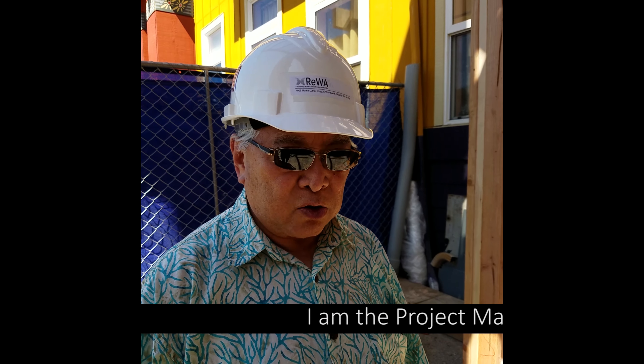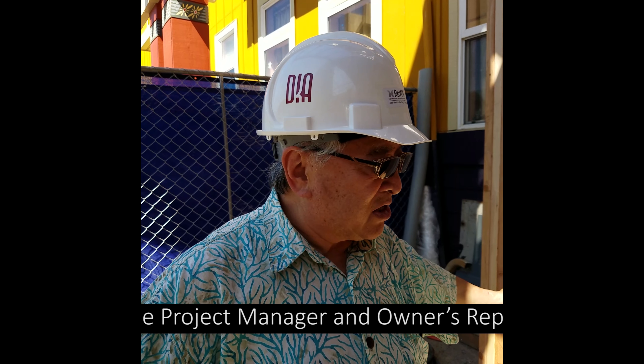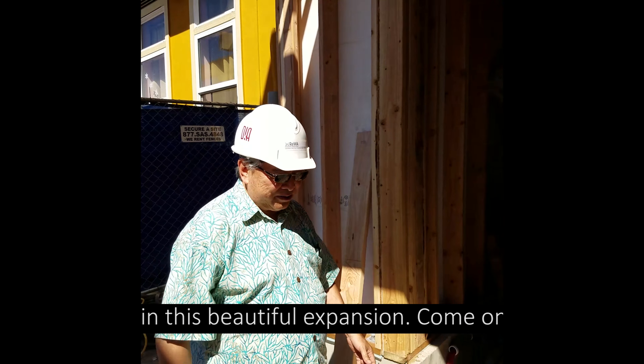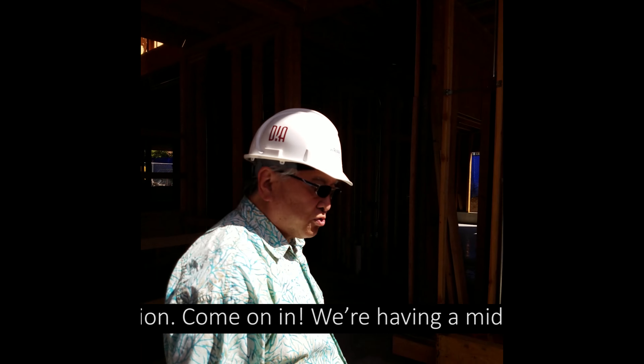I am the project manager and owner's rep for Rewa in this beautiful and exciting expansion project. Come on in, come join me. We are having a mid-construction tour for you.